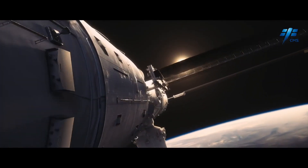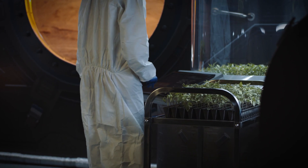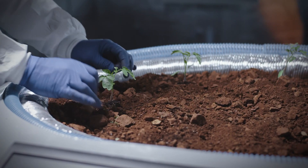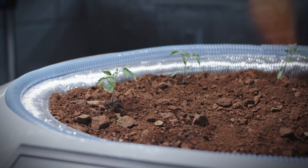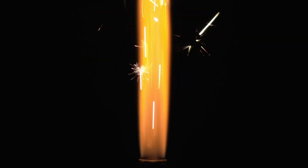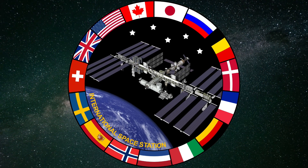China plans to operate the Tiangong Space Station for at least 10 years, during which time they hope to carry out a wide range of scientific experiments and technological demonstrations. Some of the planned experiments include research in microgravity combustion, space farming, and space-based manufacturing.